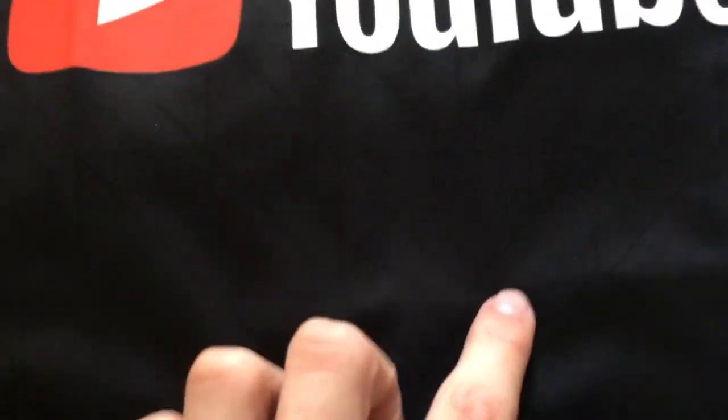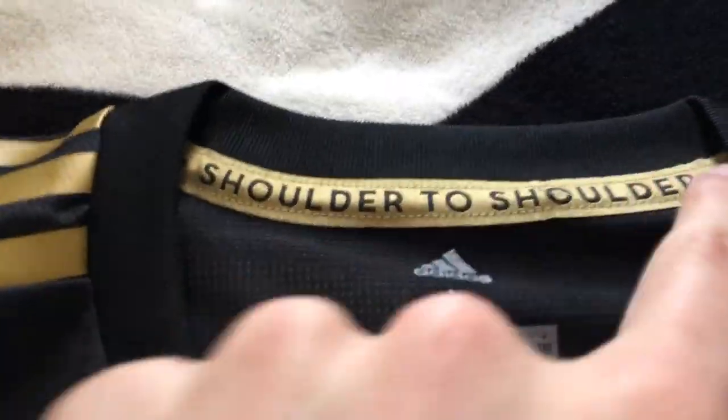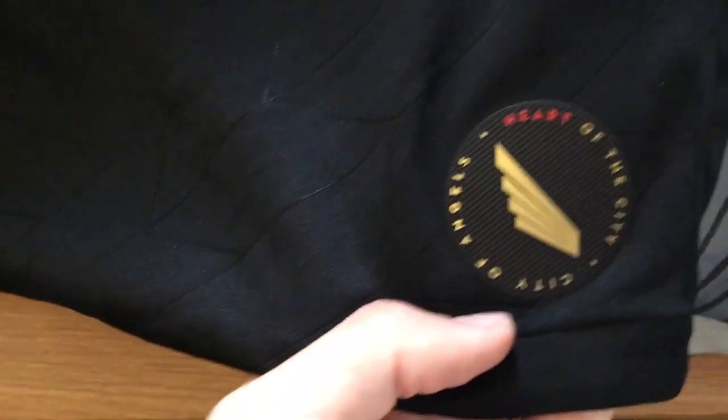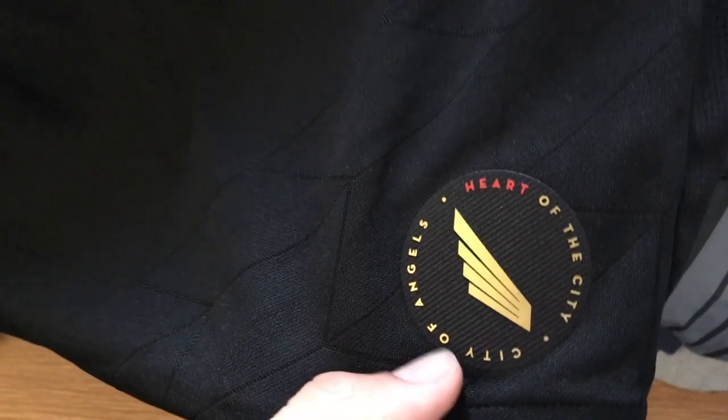Here it is, out of the packaging. You can see very closely there are these designs which you can't really see on TV in our match versus Sounders. Got the crest, the Climacool technology in the shirt. It says 'Shoulder to Shoulder' in the collar, which is one of the mottos of the club.